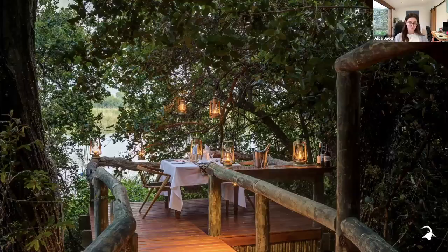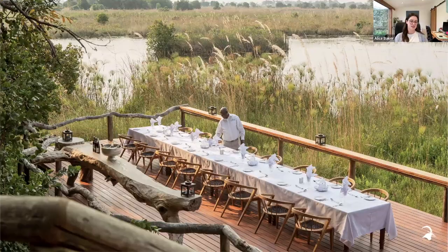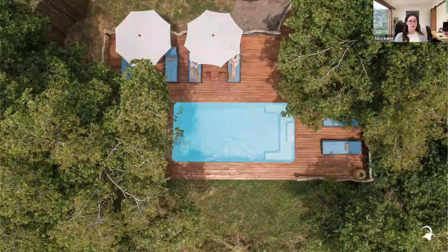Dining is family style and everyone dines together, though guests are welcome to dine privately. The team loves setting up private dining or special experiences for guests celebrating something — always let the reservations team know if guests are celebrating anything. There's a pool overlooking the water, set slightly to the left of the main area, where you can cool off in the warmer months. The Shindi rooms are similar in design to Kanana — everything set up as you need it, in the right place.